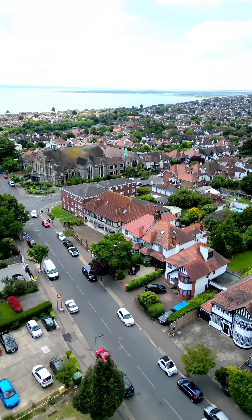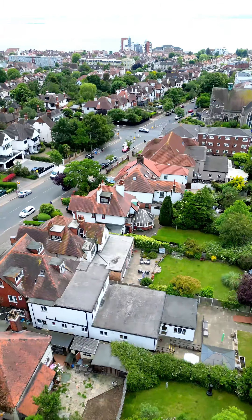Welcome to our latest listing, just five minutes from the Thames Estuary, this property down Crowstones Road. Come take a look.